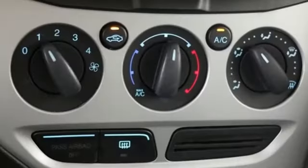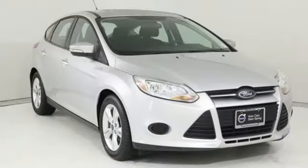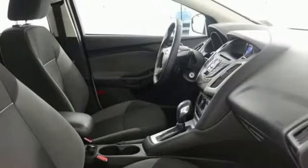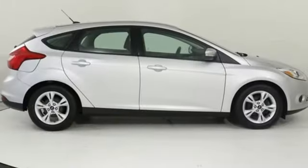Streaming audio, wireless phone connectivity, manual tilting steering column, power windows, manual telescoping steering column, inline four-cylinder engine, active grille shutters, gas pressurized shocks, and manual transmission.